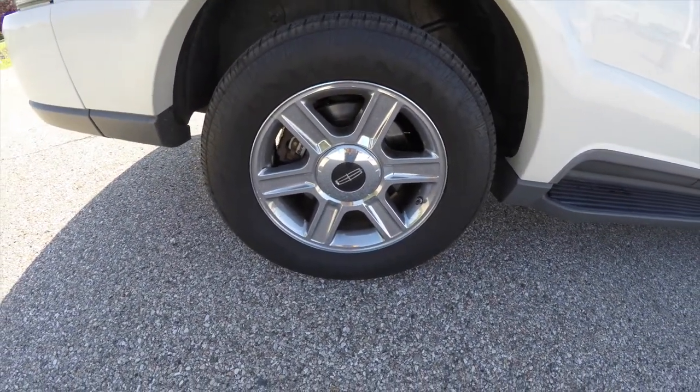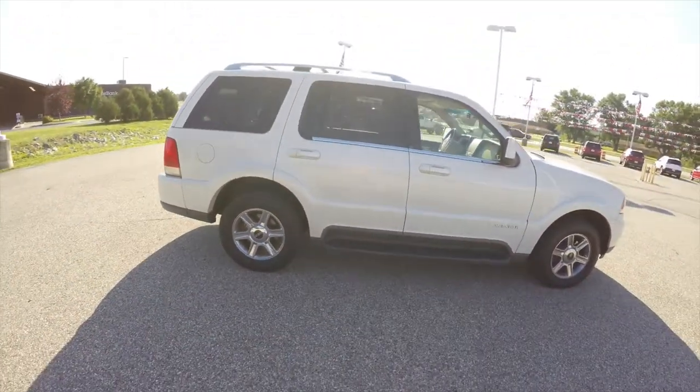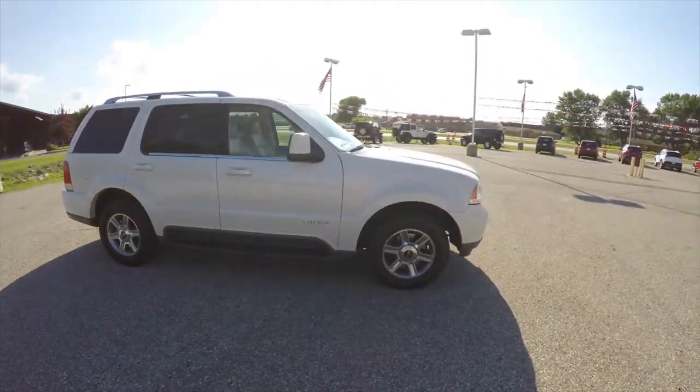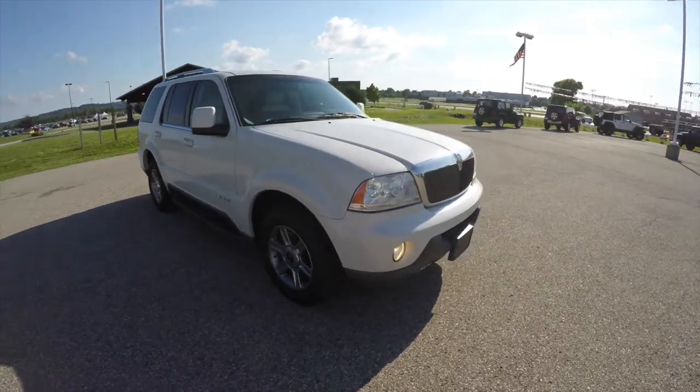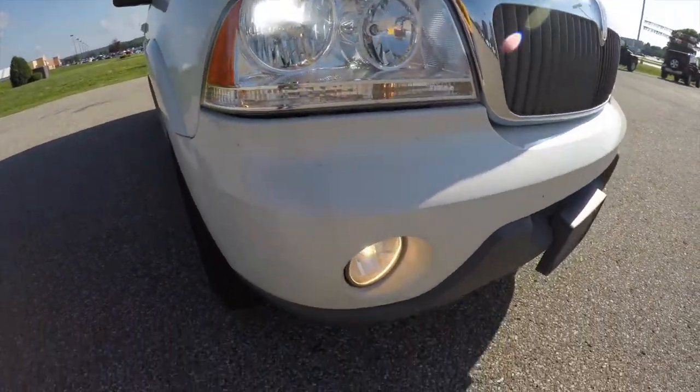It has 16-inch polished chrome aluminum wheels, running boards, a power sunroof, and up front you have xenon high-intensity discharge headlamps and fog lamps.